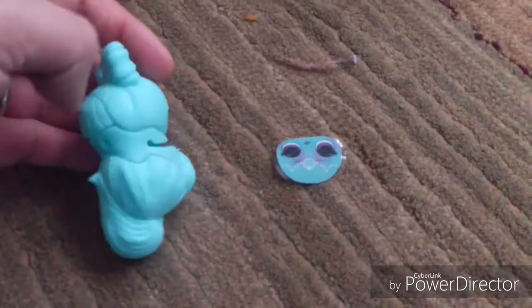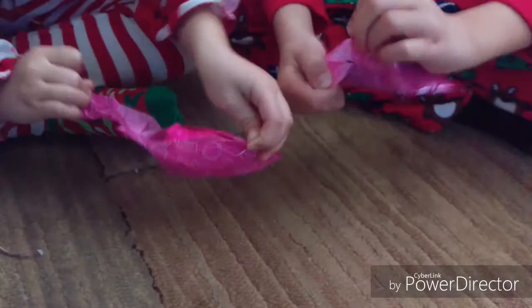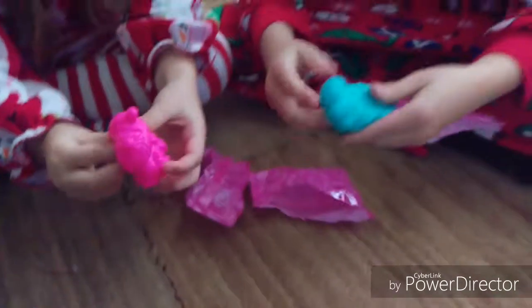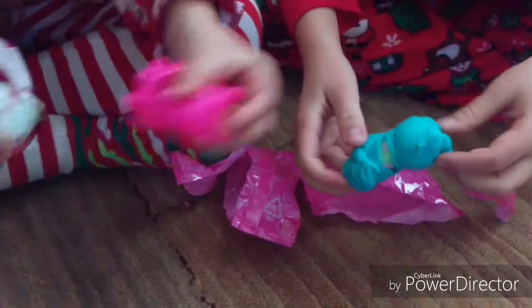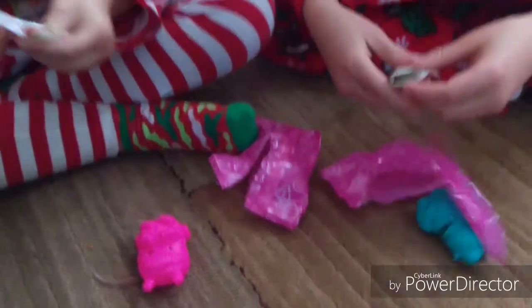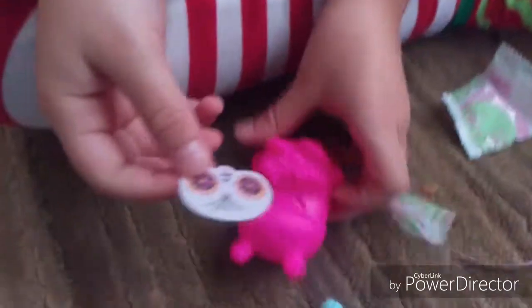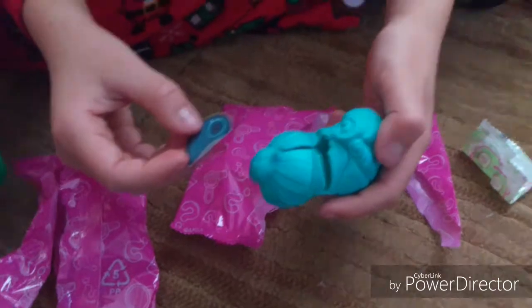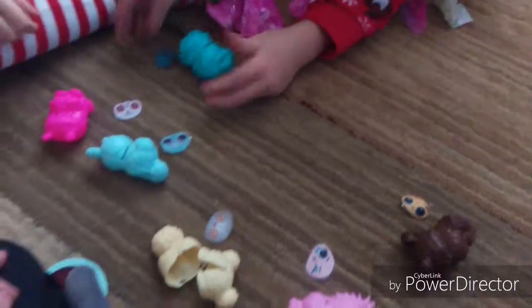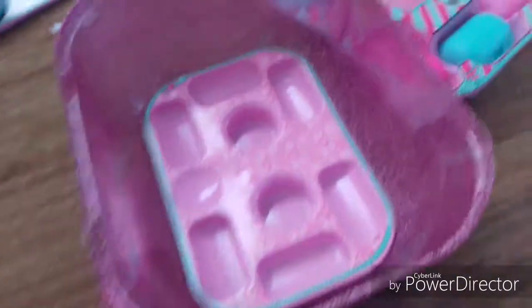Got this one. Now for the last — a blue one. So these are all the ones that we opened — the walls — we opened everything.